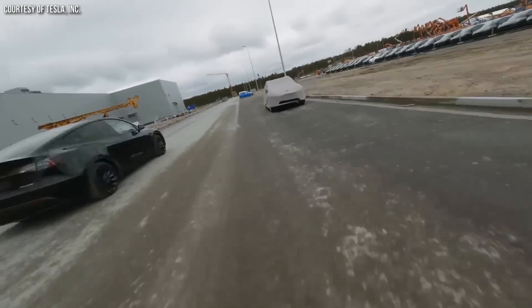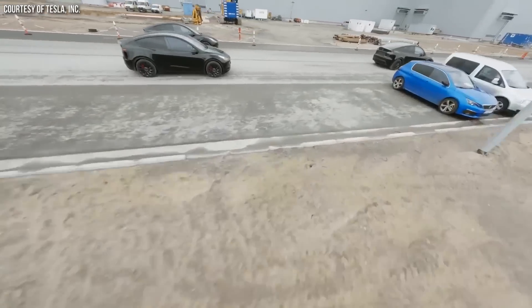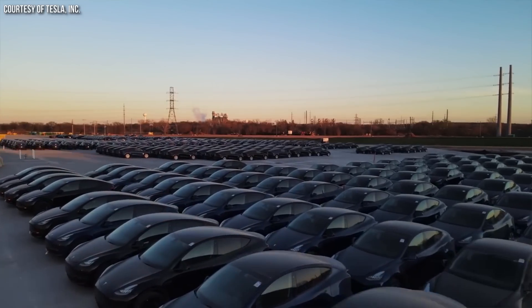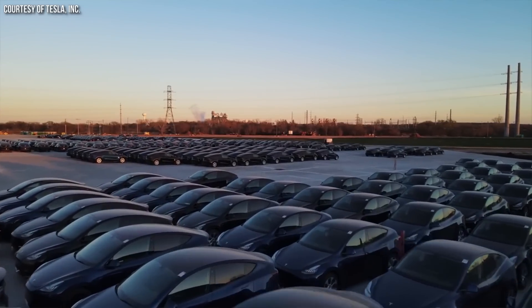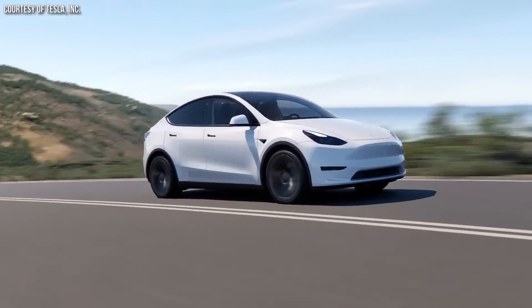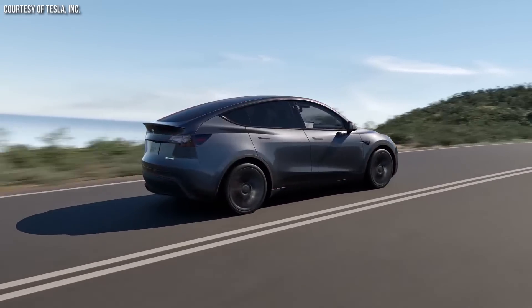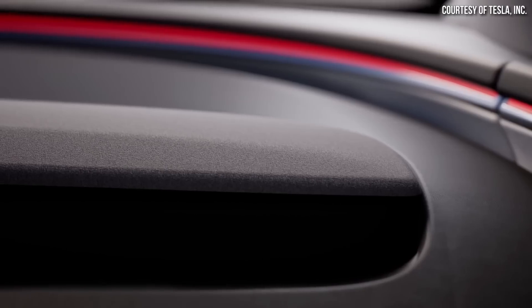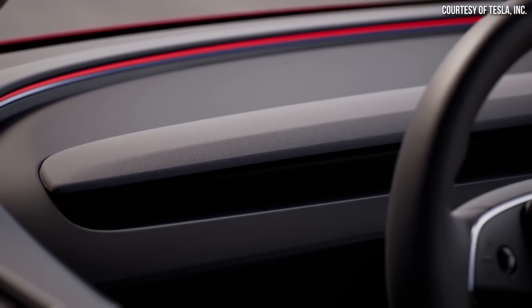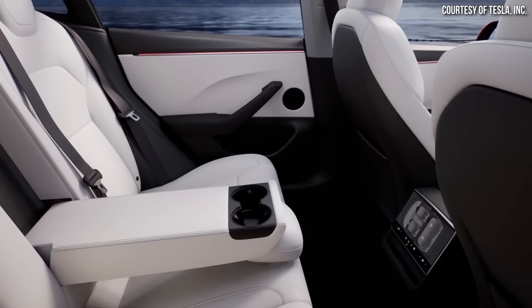The Model Y is, of course, selling extremely well, and in 2023 it was the best-selling vehicle globally — not just electric vehicle, but vehicle overall. The best-selling vehicle globally was an electric vehicle. That's an incredible feat, and Tesla did that with the Model Y. It's obviously an incredible vehicle. However, the Model Y is due for a refresh because it is missing many of the great new features that were recently added to the new Model 3.